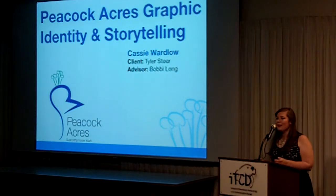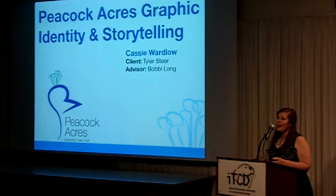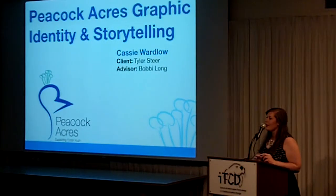Hello everyone, my name is Cassie Wardlow and today I'll be talking about my capstone, which was the graphic identity and storytelling for Peacock Acres. My advisor was Bobby Long and my client was the wonderful Tyler Sear.